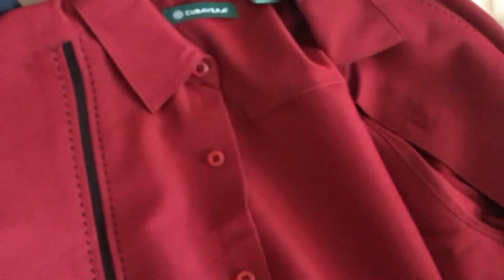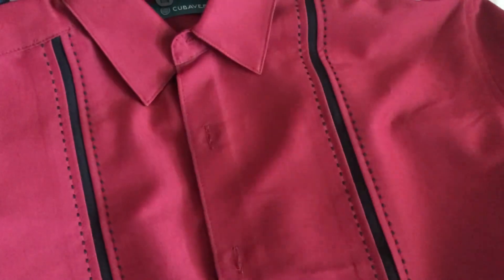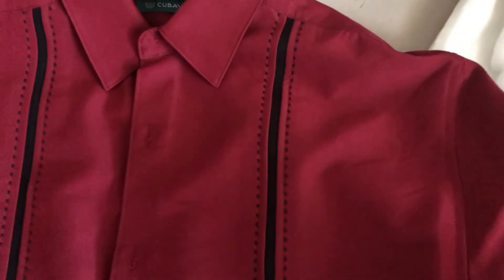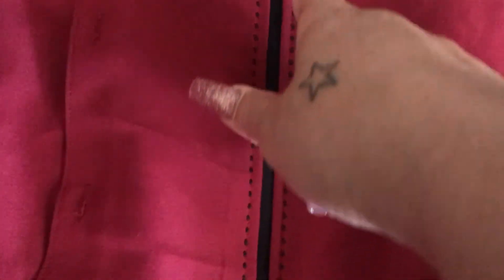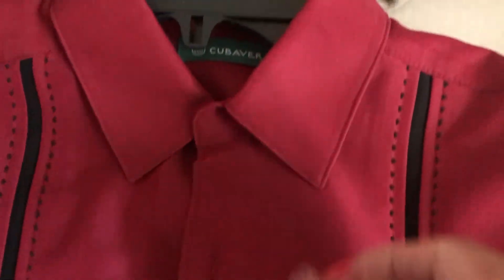Last but not least, from JC Penney, he picked up this really nice shirt — I actually pointed this one out to him and when he saw it he liked it. It's a really nice red casual dressy shirt. I love the little black seam it has down here and the little lines over here. Really nice shirt, and here's the collar.